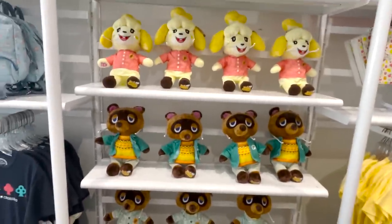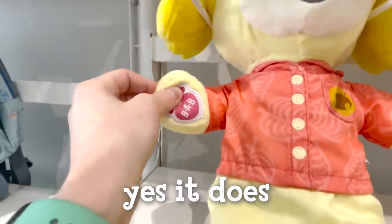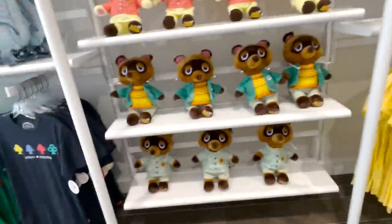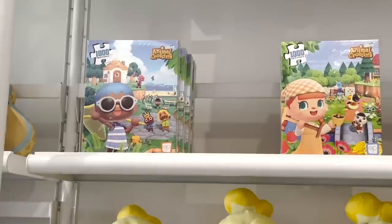Actually looking at these — yes, these are the Build-A-Bears. I don't think the Maya Isabel has that BAB patch on it. But yeah, here they are: got Nook's summer outfit, Nook fall outfit, Isabelle's summer outfit, and then some puzzles.